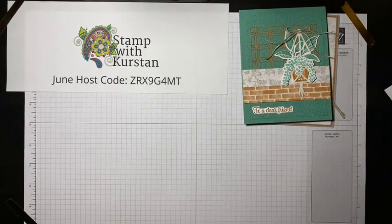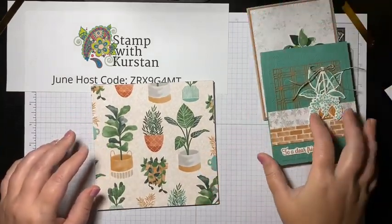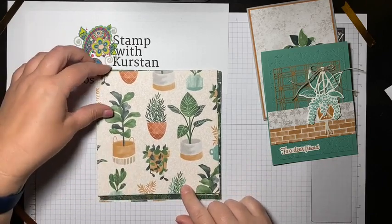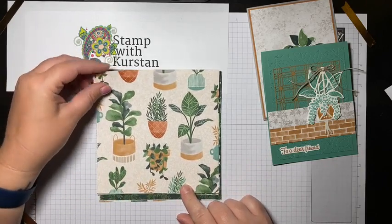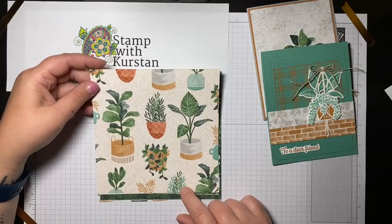The paper is 12 by 12, and I went ahead and cut six-by-six pieces just to show you all of the prints quickly. Here is a quick flip through of all of the pattern paper designs — it comes in 12 by 12 sheets.